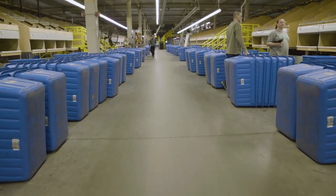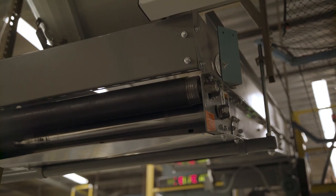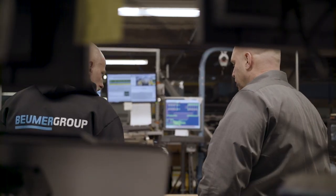L.L. Bean contacted us and said we want to maximize our facility versus expand out into other real estate in other parts of the country, so what can we do to get the most out of this facility? They initially had a two-pass system, where you're inducting onto the system twice and using the same sorter twice for the same thing. So we looked at making it a single-pass system and turning two virtual machines into four virtual machines, and we essentially took the capacity from around 18,000 units per hour up to close to 37,000 units per hour.